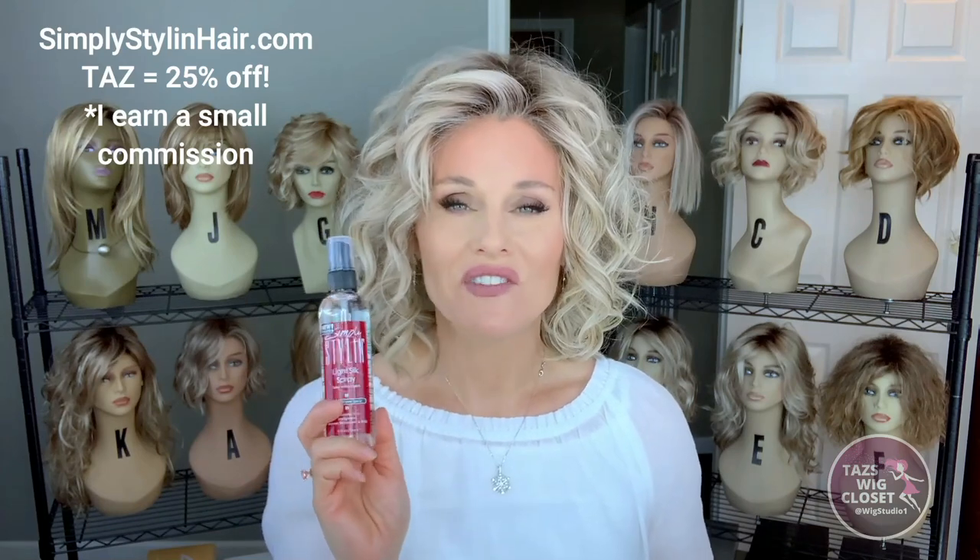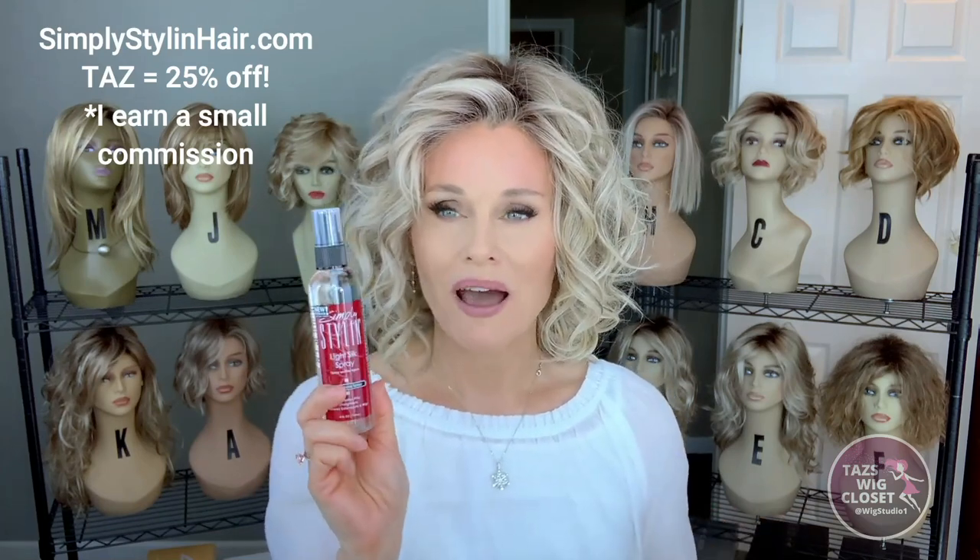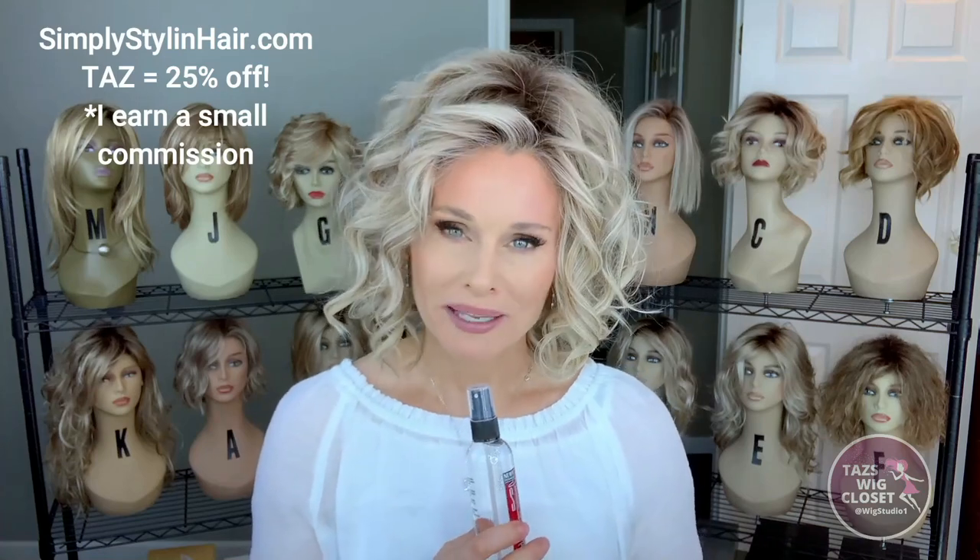As of the date of this video, I think the full retail price on a four-ounce bottle is around twenty dollars, so when you add it to your cart and apply the promo code that will bring it down to fifteen dollars for a full-size four-ounce bottle. Thanks again for joining me for a demo and giveaway of the Simply Styling Light Silicone Silk Spray — we'll see you next time on Taz's Wig Closet at Wig Studio One.